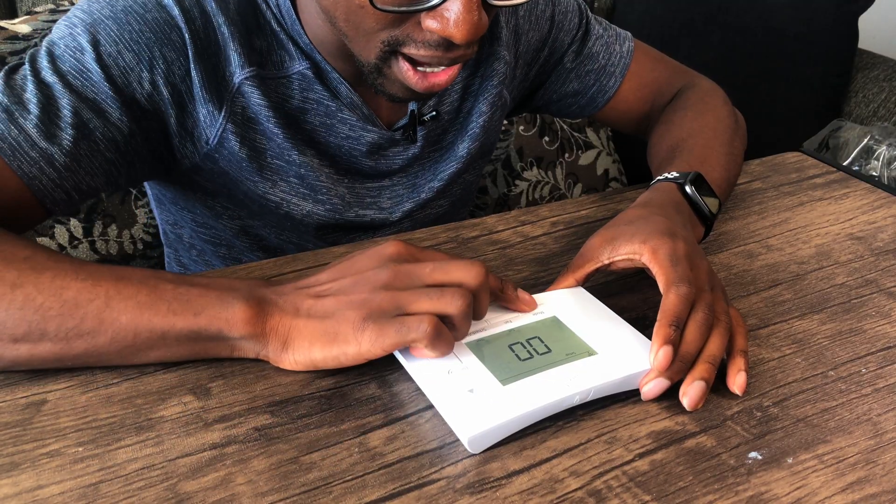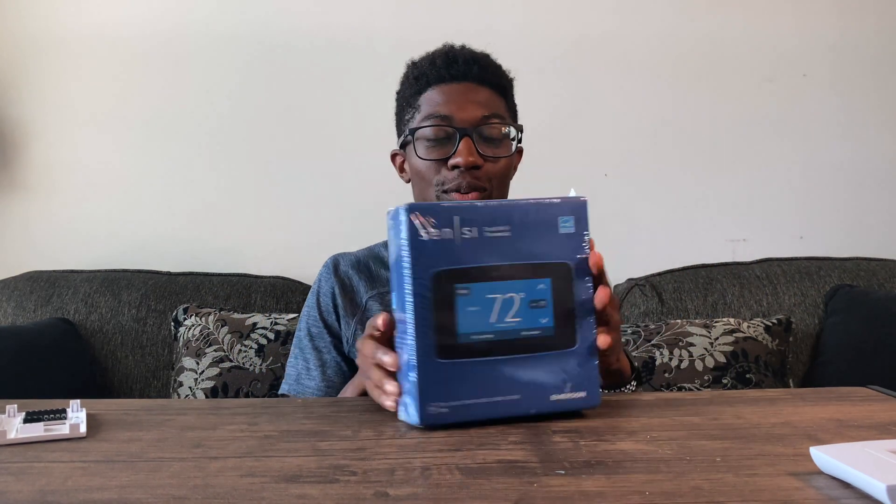76 degrees — that's pretty accurate, that's what it is right now. It actually looks pretty good, I can't deny that. So while this one is on, what I'm going to do next is open up the one that I want to set up.